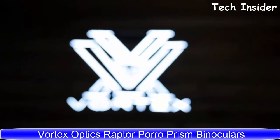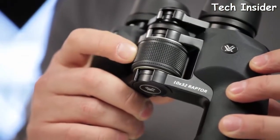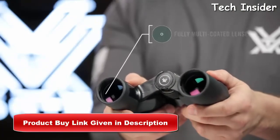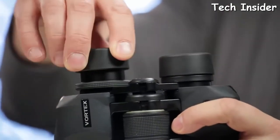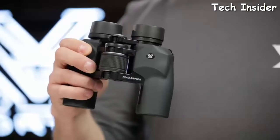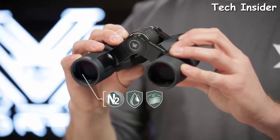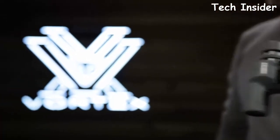This is the Vortex Raptor. The Raptor binocular has a wide-angle roof prism design that flexes to promote comfortable viewing for a variety of facial structures. Fully multi-coated lenses transmit bright, crisp images with excellent color fidelity. Eye cups twist up for customizable eye relief, and a right-eye diopter accommodates focal differences. Rubber armor makes the Raptor durable, and nitrogen purging gives enhanced waterproof and fog-proof performance in extreme weather. The Raptor is covered by the Vortex VIP warranty.